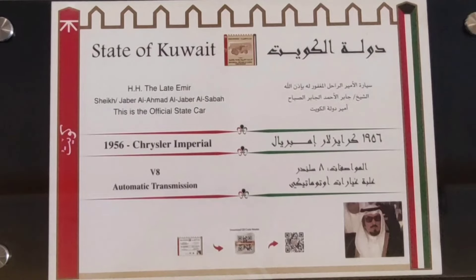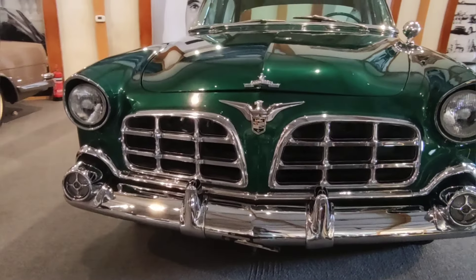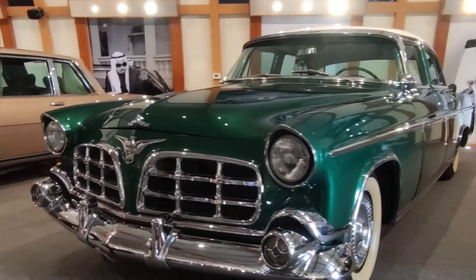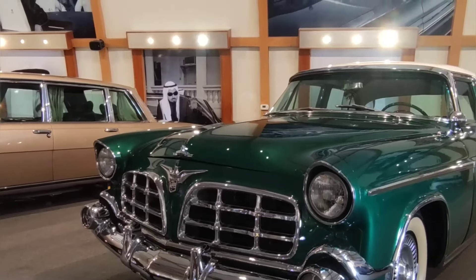The next car is a 1956 model — this is a Chrysler Imperial. This belonged to Jaber Al-Ahmad Al-Sabah. It is green in color.